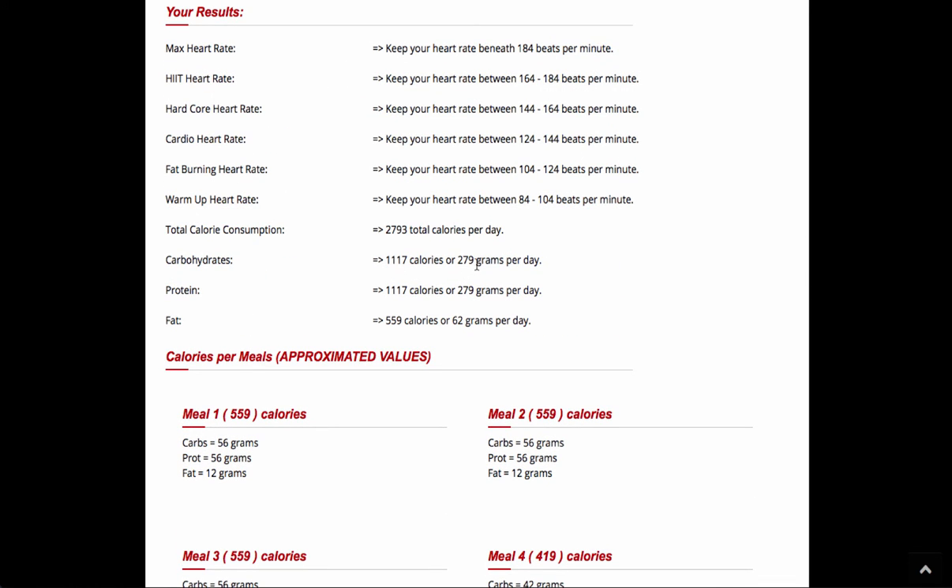Now here it says I'm going to get 279 grams of carbs, 279 grams of protein, and 62 grams of fat. That's a pretty healthy day.